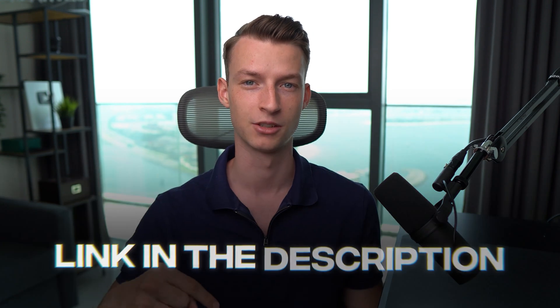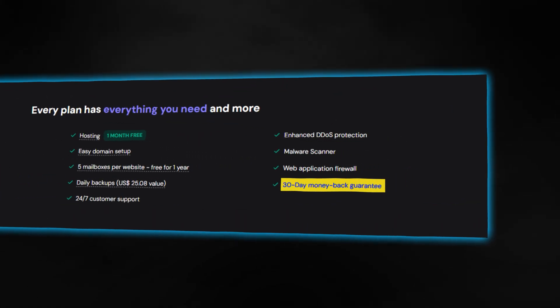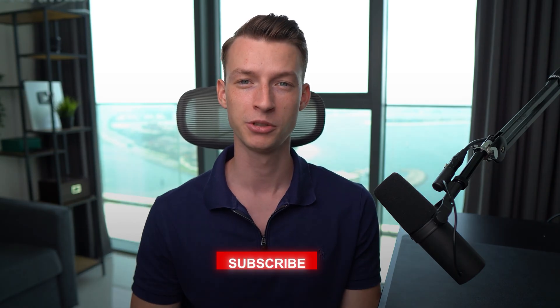If you want to try out Hostinger Horizons for yourself, I've put a link in the description below where you can sign up and try it out for free. And even after that, they have a 30-day money-back guarantee on their service, so you really don't have much to lose. If you do build something cool with it, drop it in the comments — I'm genuinely curious to see what you guys will use this for. Tools like this are literally just the beginning. AI is changing the entire business world, and if you're not staying up to date with the newest developments, you're going to be left behind. So if you want to see more content like this, make sure to subscribe to my channel.